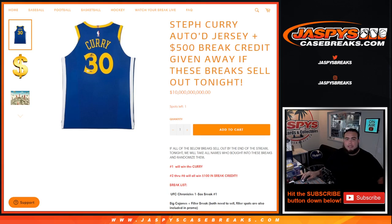We sell all of these breaks — most of them, if you look at our schedule, are pretty much just in single digits or about to be. If we can sell out all those breaks, we give away the Stephen Curry and $500.